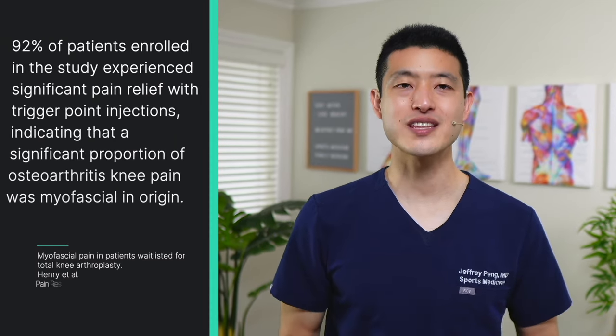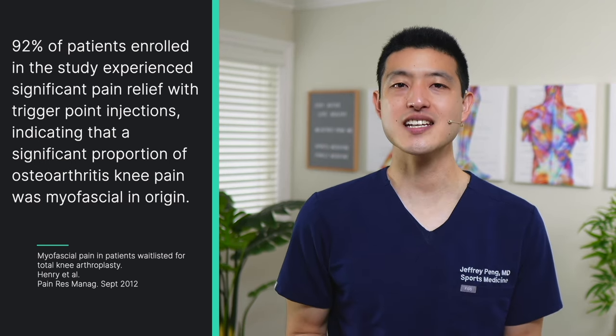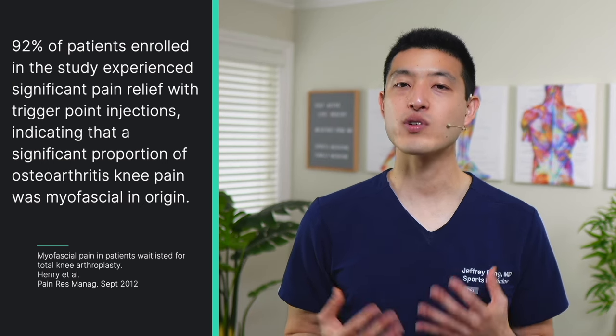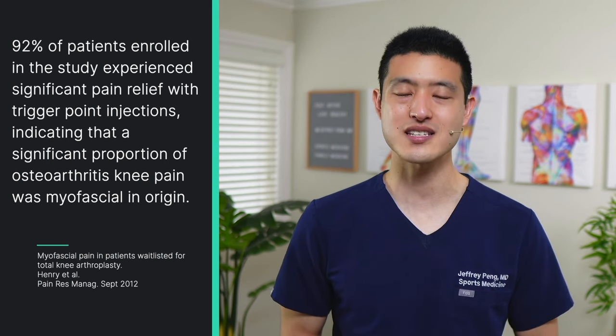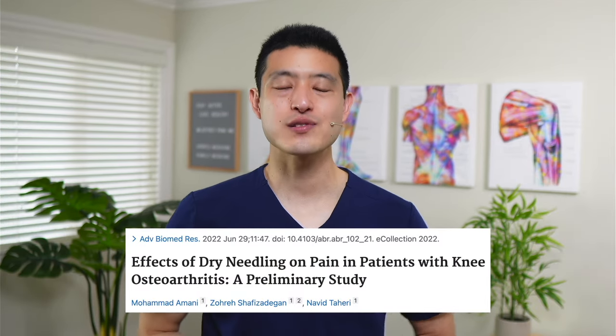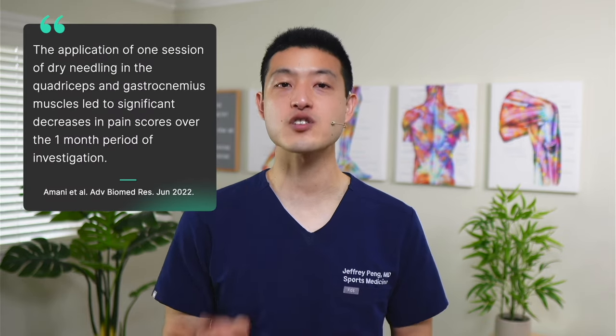The study reported an acute reduction in pain and notable improvement in function immediately following the intervention, and the results persisted over an eight-week course of investigation. The authors concluded that 92% of patients experienced significant pain relief with trigger point injections, indicating that a significant proportion of osteoarthritis knee pain was myofascial in origin — meaning a huge proportion of the pain came from the muscle, not necessarily the joint. A subsequent study found similar results, showing that just one session of dry needling in the quadriceps and gastrocnemius muscles led to significant decreases in pain scores over a one-month period.